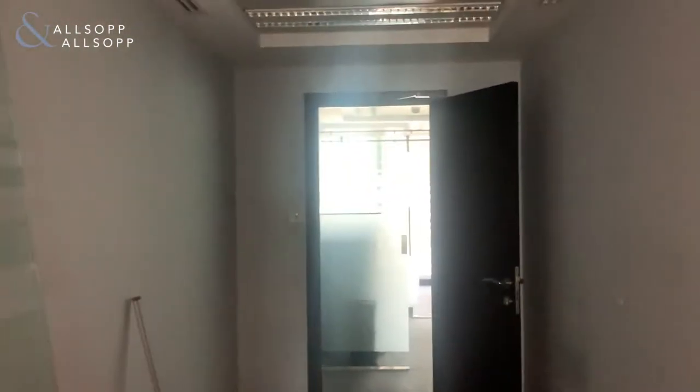Good afternoon, my name's Luke and I'm from Allsop and Allsop Real Estate, and I'm here to show you an office today which is in JVC2. It's 1,098 square feet in total.